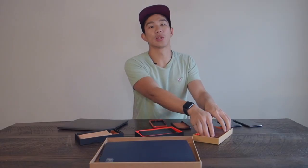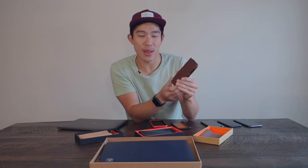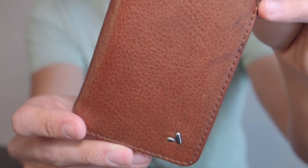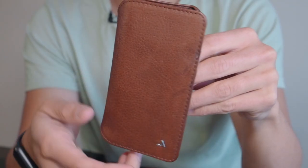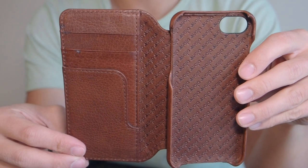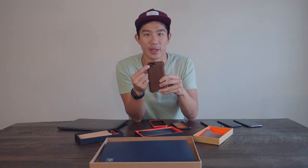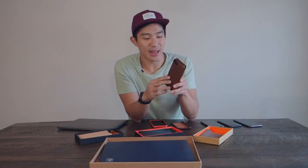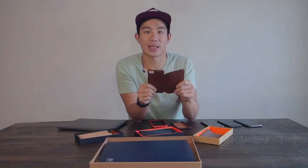The first iPhone 8 case is the wallet agenda case in brown leather. You've got the emblem in the bottom right corner. It opens up like an agenda case, but what's unique is that it has three different slots for cards, an additional pocket for cash and more cards, and on the back side there's an opening for the camera and a nice little metal detail at the bottom with 'Vaja' engraved. The leather feels really good — nice, soft, and supple but versatile.